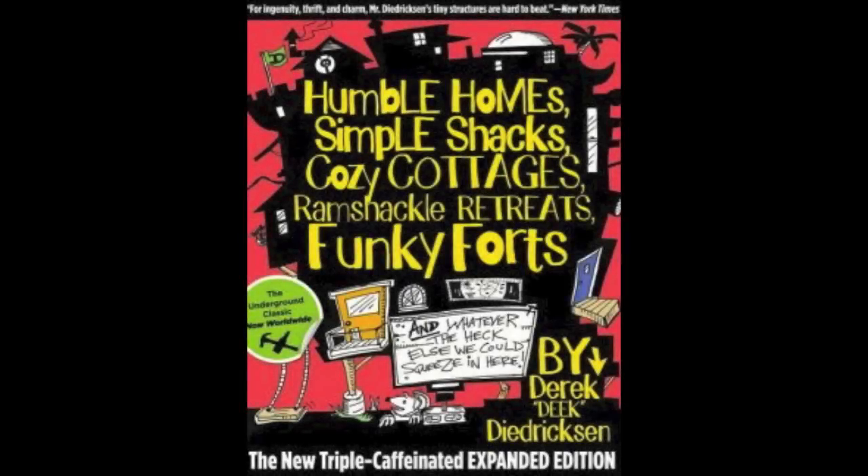Hey, if you're looking for some cabin, fort, tree house, and tiny house ideas, check out my book, Humble Home, Simple Shacks, on Amazon.com.